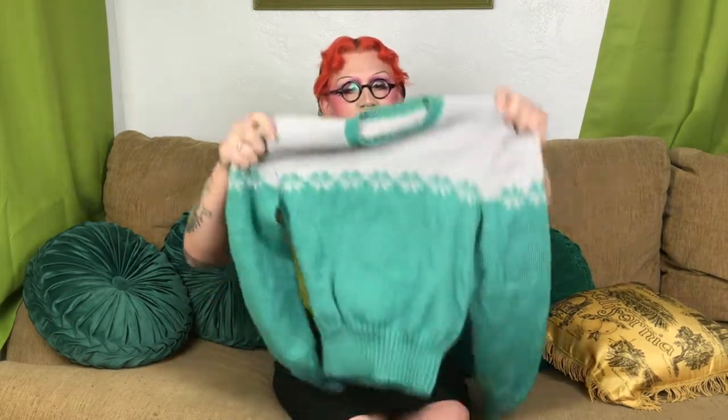My last knitting-oriented video was my 24-hour knit challenge — I'll link that up in a card and down in the description. That was where I tried to finish my Frozen sweater in a 24-hour window. It was a pretty bold decision, and I ended up not meeting my deadline, but the first thing I'm going to show you in this Knitting Roundup is the finished Frozen sweater.